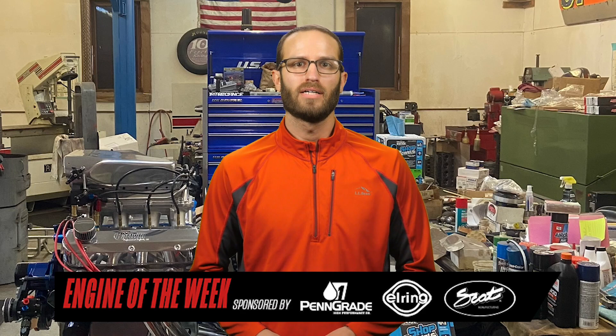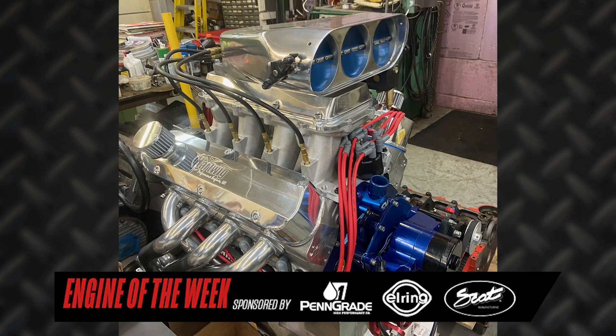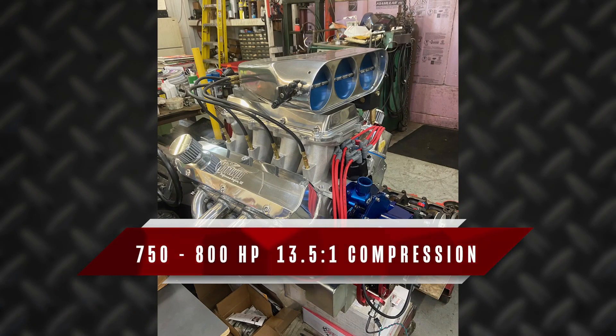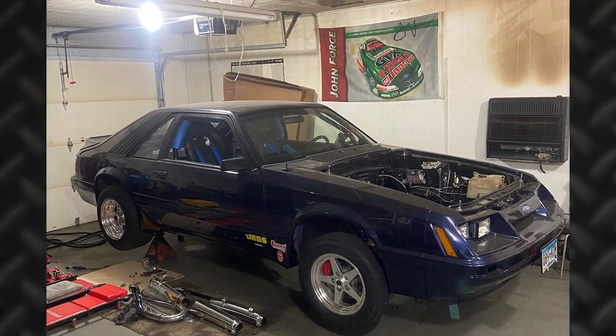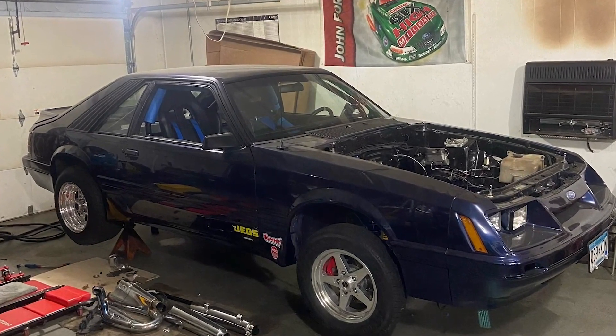To top off the small block Ford build, Hartwig went with a Holley EFI intake manifold, which he custom machined for the Enderle injectors. He also used a Meziere water pump, a Cloyes gear drive, and an ATI balancer. With the engine all put together, Hartwig estimates this small block Ford should crank out anywhere between 750 and 800 horsepower at 13.5 to 1 compression. Once the engine is in his '86 Fox Body Mustang, Adam will be running it in eighth-mile bracket races at Grove City.